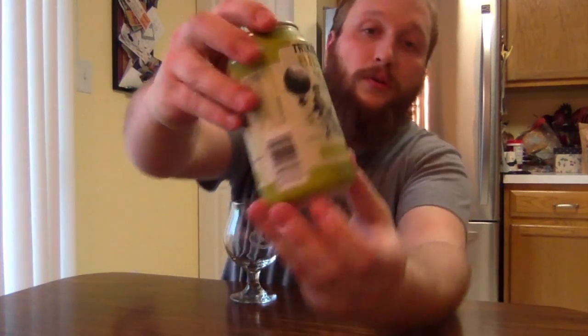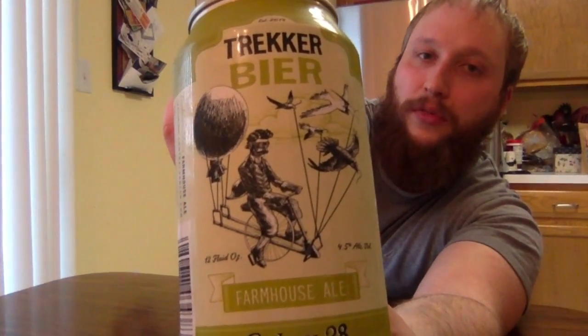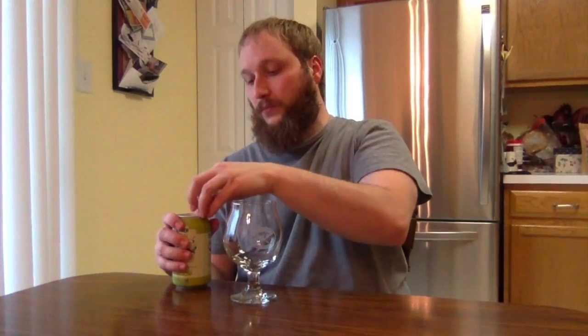Something to go well with pretty much anything food-wise, so I'm thinking farmhouse ale. This is a beer given to me by Jason Evans, a listener of the podcast — thank you Jason. He gets it from a buddy of his who lives down in Florida. This beer comes from DeBary, Florida — D-E-B-A-R-Y — and it's called Trekker Beer by Central 28 Brewing, a farmhouse ale at 4.5% ABV. Jason said he's a fan of this one, so let's see what it's like.